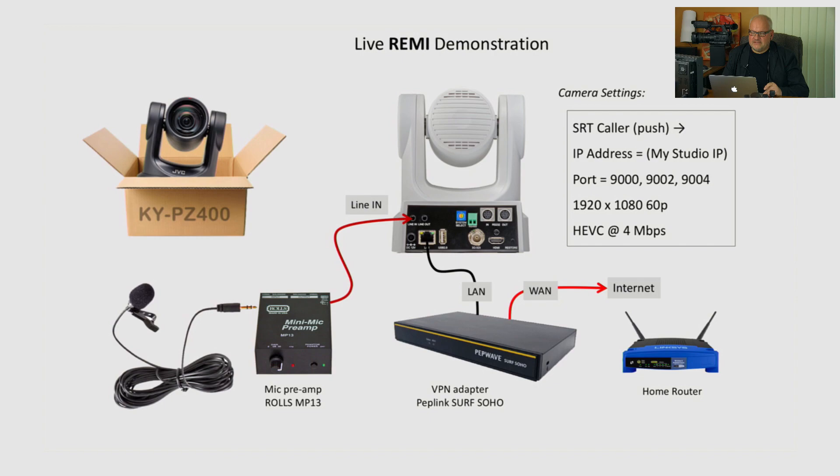For this live demo, I prepared what I call REMI kits — little kits sent out to colleagues in San Diego, California; Los Angeles, California; and Pennsylvania. Each kit includes a JVC KY-PZ400, a lavalier microphone with a small pre-amplifier — since cameras accept audio at line level input — and a small VPN adapter so I can control cameras behind firewalls without asking colleagues to change their network, which in many cases may not be possible.